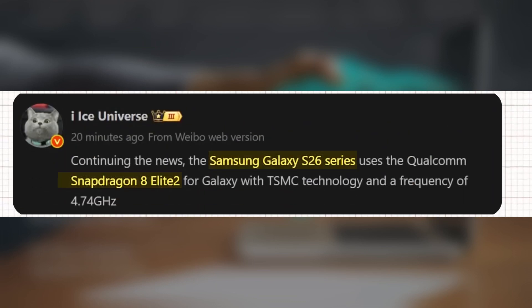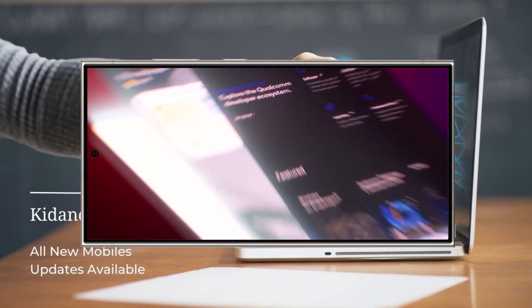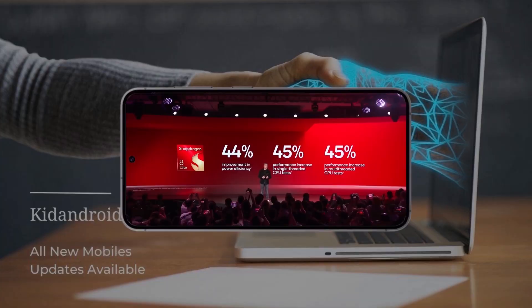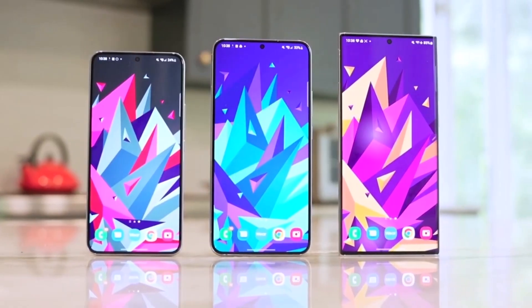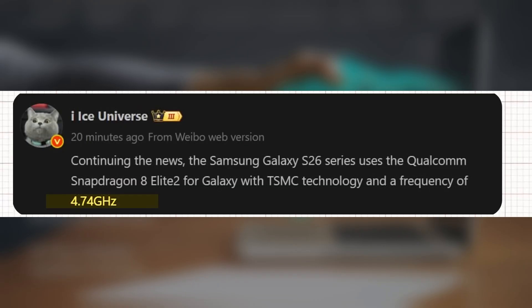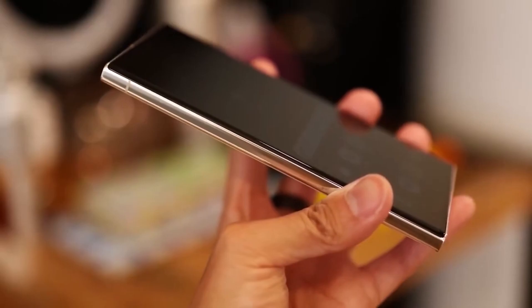A reliable source has revealed major performance upgrades expected in the upcoming Samsung Galaxy S26 Ultra. The next-generation flagship is set to introduce an enhanced Snapdragon chipset, pushing mobile performance to new heights. The Galaxy S26 Ultra will be powered by the Snapdragon 8 Elite 2 processor, delivering stronger performance than its predecessor. Reports suggest the chip's prime core may reach 4.74 GHz, overtaking the Galaxy S25 Ultra's 4.47 GHz.